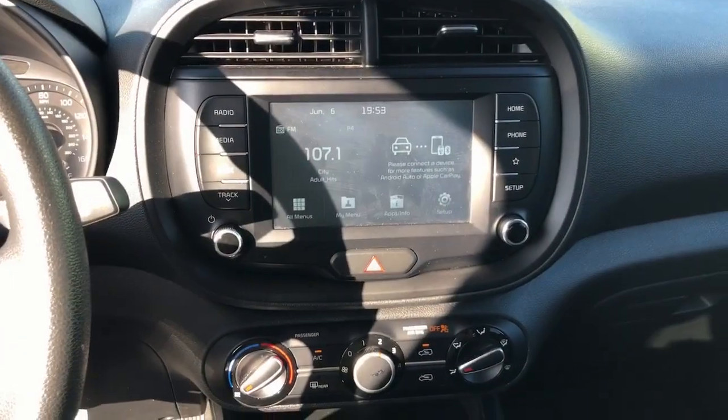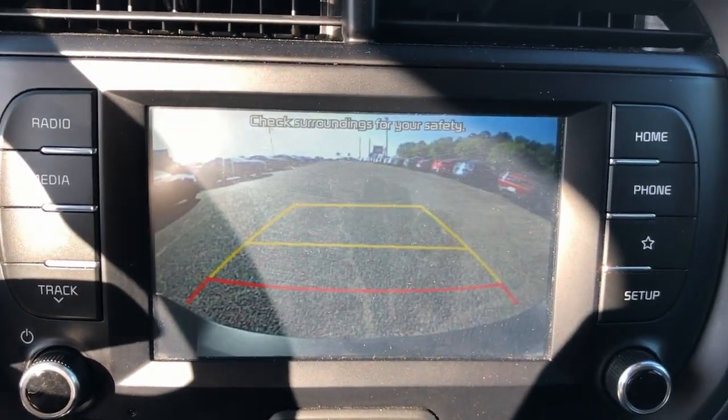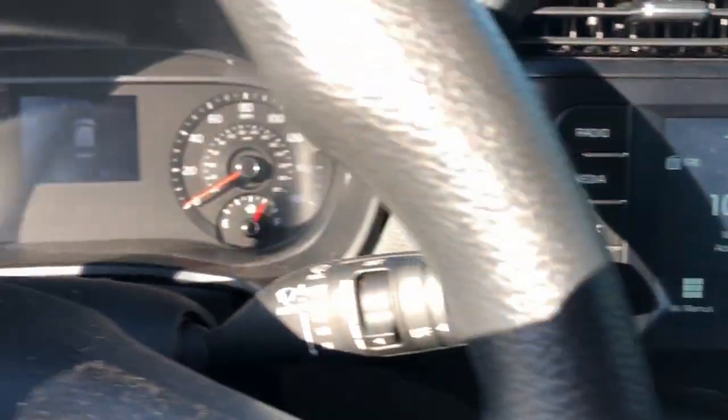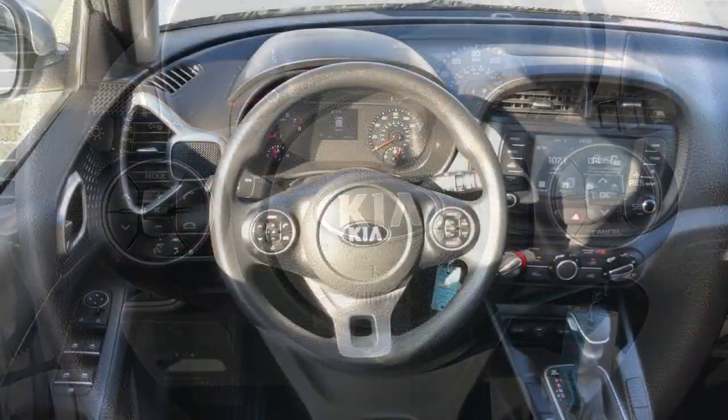Pre-collision system, lane departure warning, keyless entry, backup camera, lane keeping assist, aluminum wheels, power driver's seat, Bluetooth connection, blind spot monitor, steering wheel audio controls.